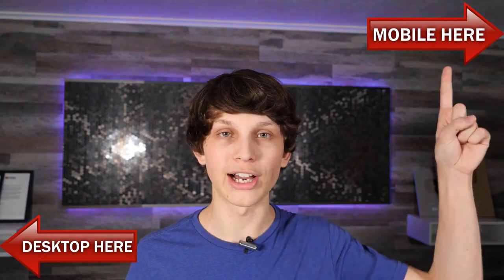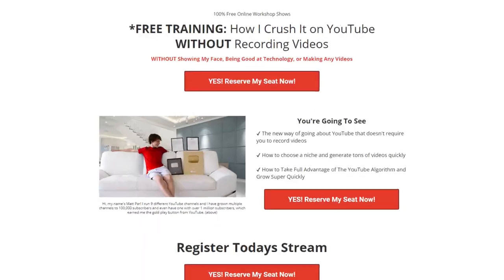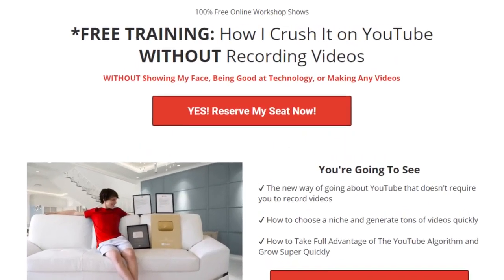If you want to see step-by-step exactly how I do this, and I literally mean step-by-step, we're having a free live class today that you can attend by either clicking the top right-hand corner if you're on mobile or lower left-hand corner if you're on desktop. And it's going to take you to a page like this where you can register your seat.